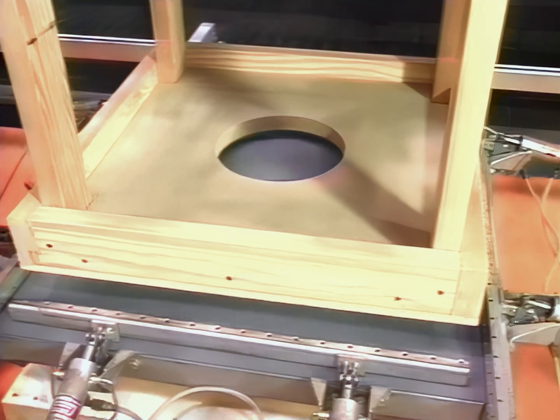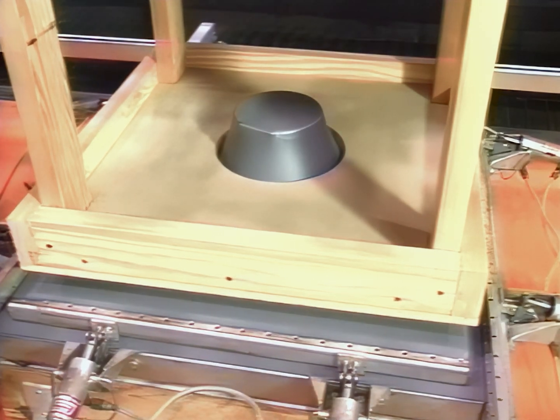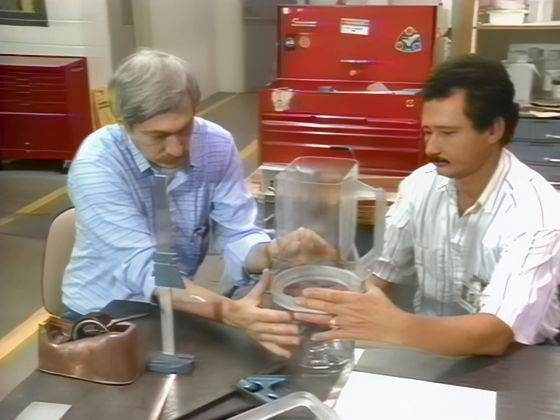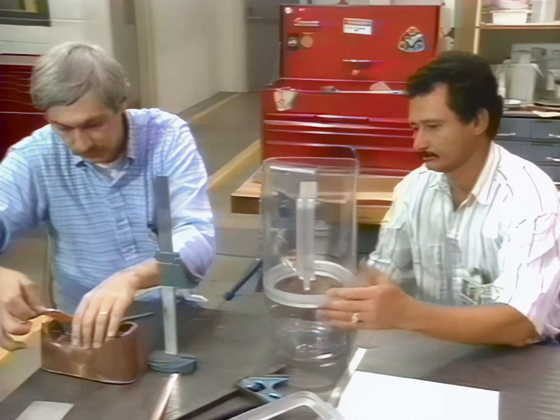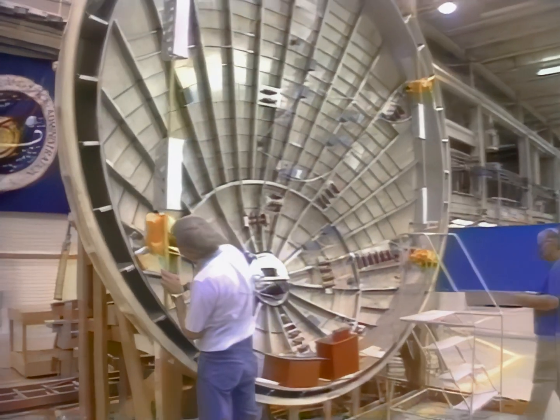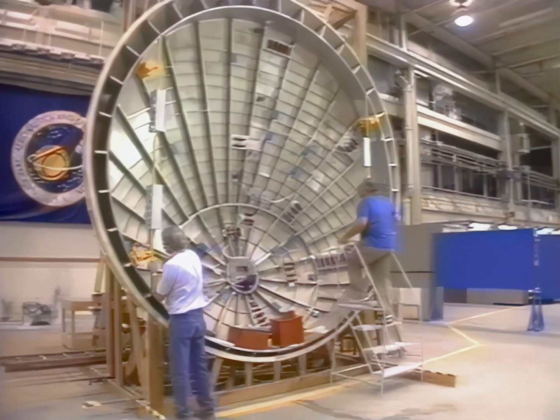The shop typically has a number of projects going on at the same time. Here, Tom Loosemore forms a part for a space station vacuum cleaner that Roger Megason and Jack Anthematton assembled. Larger projects, like this model of a heat shield for space payloads, go through a series of trial stages before the final component is built.